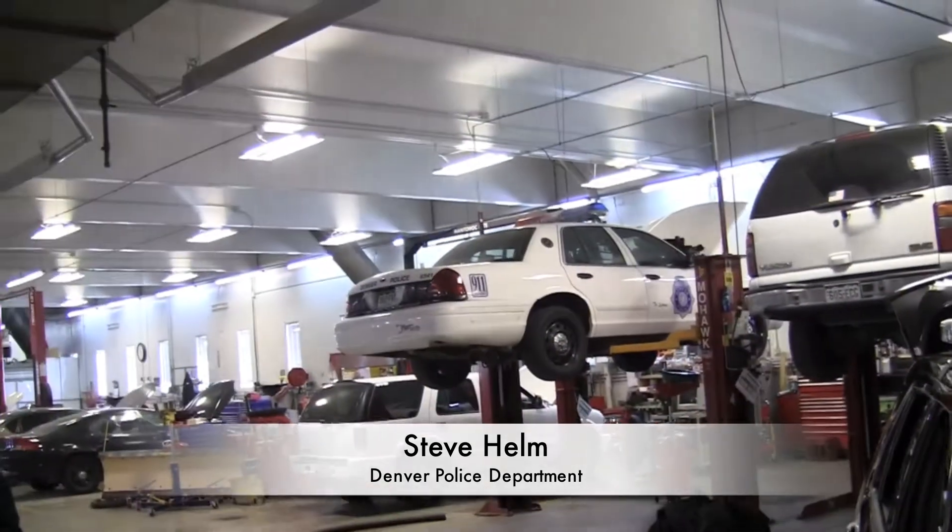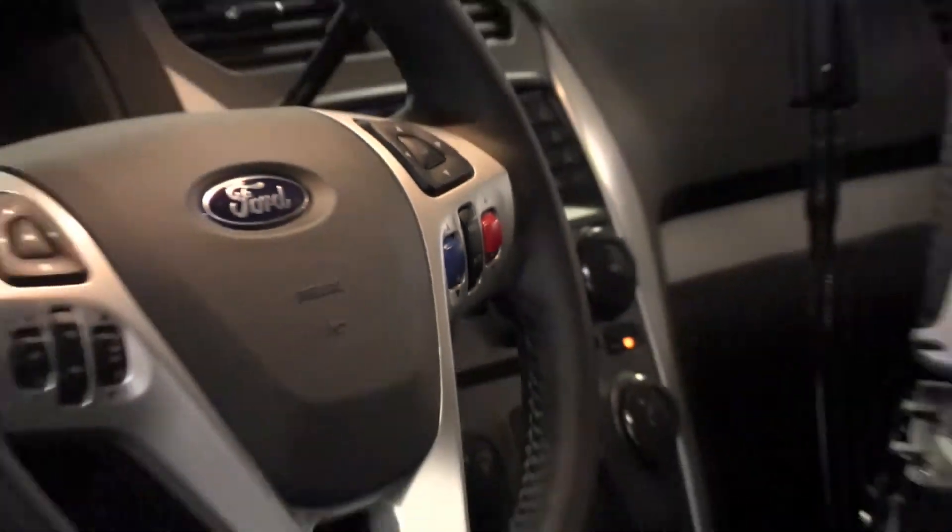The Crown Vic's been around a long time, but it's been a workhorse, and it's proven itself. That's one of the things the new vehicles are going to have to do — prove themselves. Time will only tell. I couldn't have said it better myself.